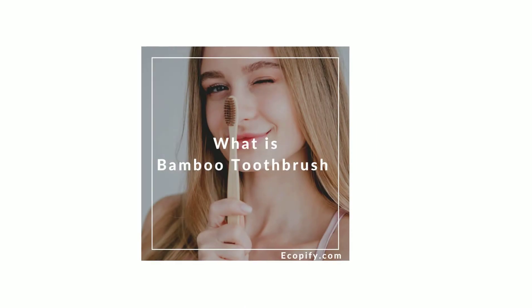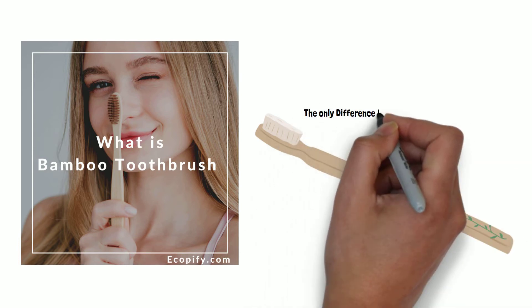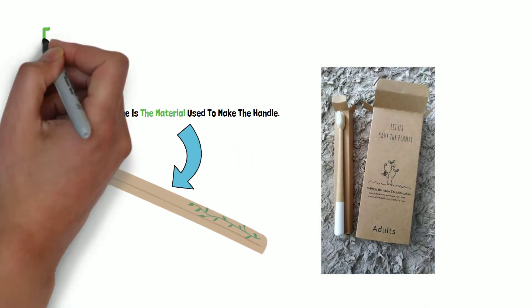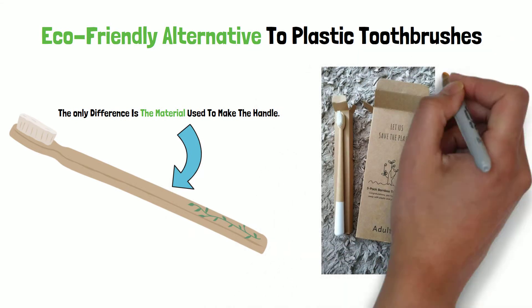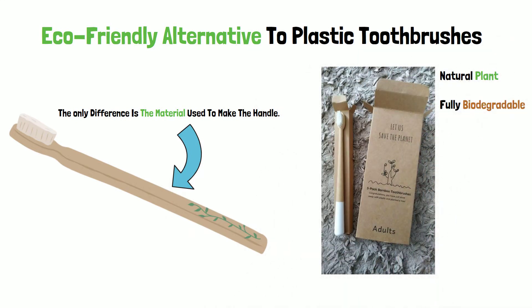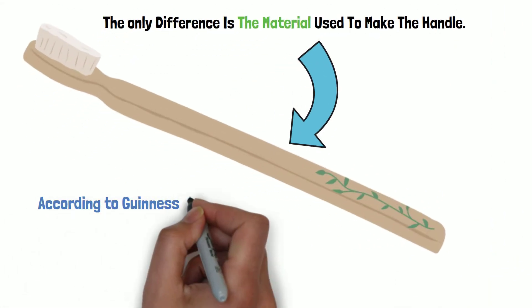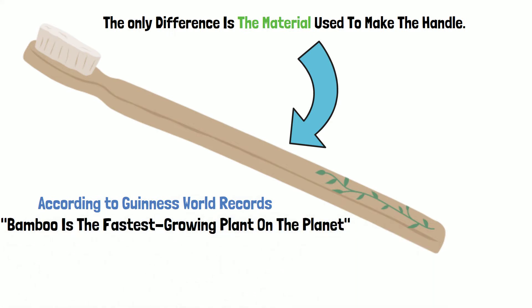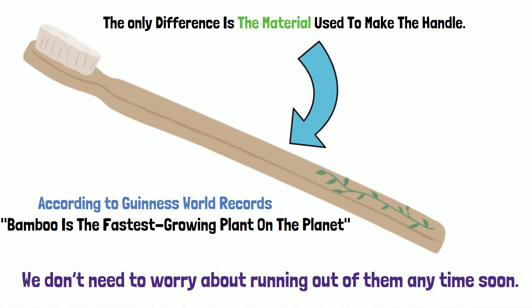What is a bamboo toothbrush? Bamboo toothbrushes are very similar to the plastic toothbrush you have been using. The only difference is the material used to make the handle. Bamboo toothbrushes are considered an eco-friendly alternative to plastic toothbrushes because bamboo is a natural plant and fully biodegradable. It is a highly sustainable resource. According to the Guinness World Records, bamboo is the fastest growing plant on the planet, so we don't need to worry about running out of them anytime soon.